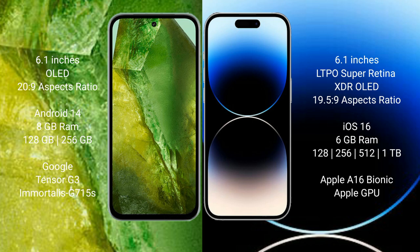Google Pixel 8a comes with 8GB RAM and 128GB to 256GB internal storage, powered by the Google Tensor G3 processor with GXP-715A GPU. iPhone 14 Pro comes with 6GB RAM and 128GB to 512GB or 1TB internal storage, powered by the Apple A16 Bionic processor with Apple GPU.